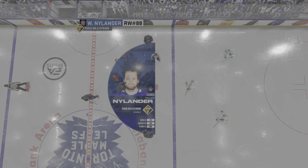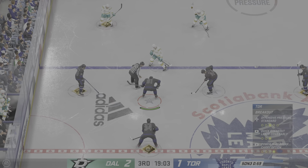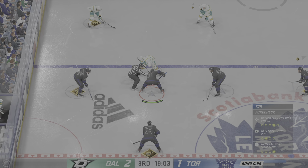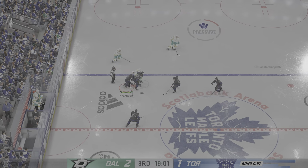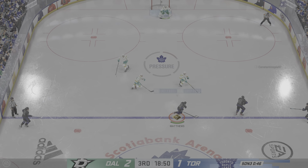Nylander's aware his team is trailing in this one. Let's look to him to try to get things going — his own ability can definitely help him do that. And he takes possession of the puck from off the wing with the centers all locked up off the draw.